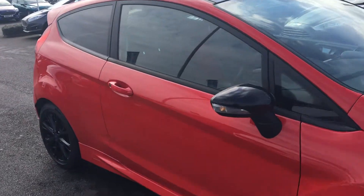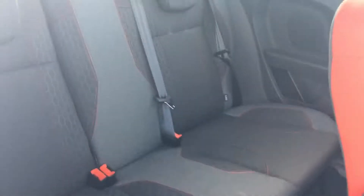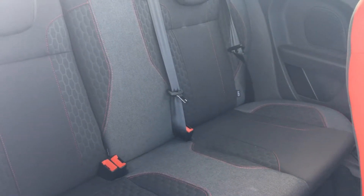Taking a look inside the car now, it's got a lovely and clean cloth upholstery interior, as you can see with the red stitching on there as well. There's plenty of space in the back for passengers and children, and you've got ISOFIX on two rear seats.